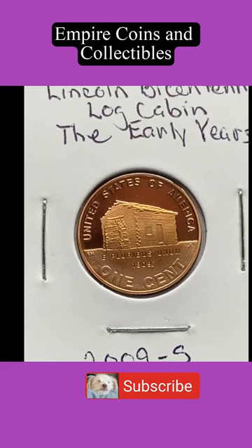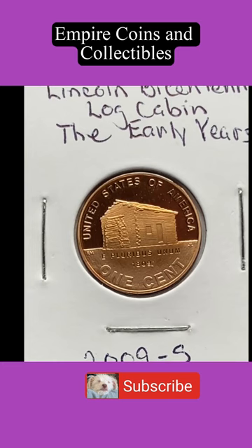Hello everyone, this is Ron with another Coin in a Minute from Empire Coins and Collectibles. What we have here are three coins from the 2009 issue of Lincoln cents celebrating President Lincoln's birthday — the 200th anniversary, and the 100th anniversary of the issuance of his first coin in 1909.